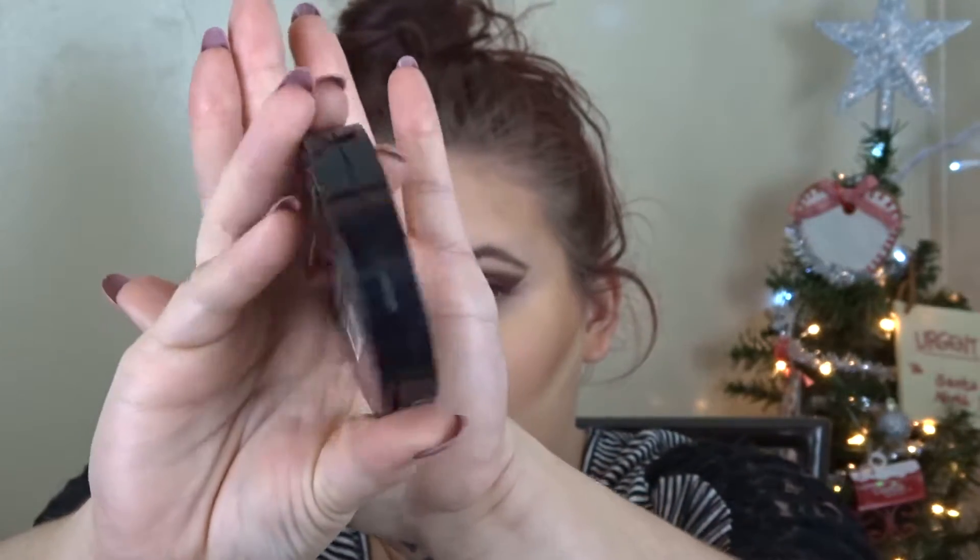Then I'm taking the Tarte Park Ave Princess Bronzer — the matte one — and just bronzing up my skin. I don't really contour, but I am going to take some face powder to clean up under the bronzer to sharpen it up a little bit. Now I'm taking the Makeup Revolution Matte Blush in Nude and putting this on the apples of my cheeks, blending it back a little into the bronzer.